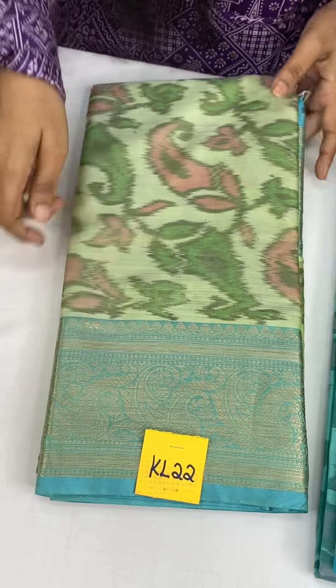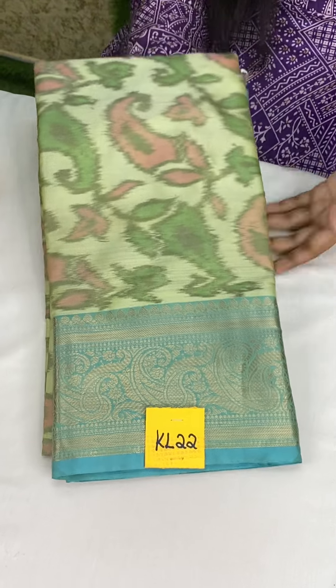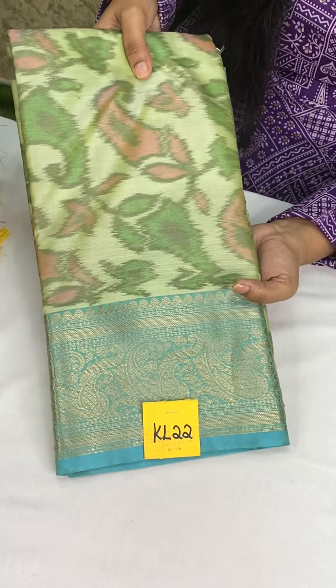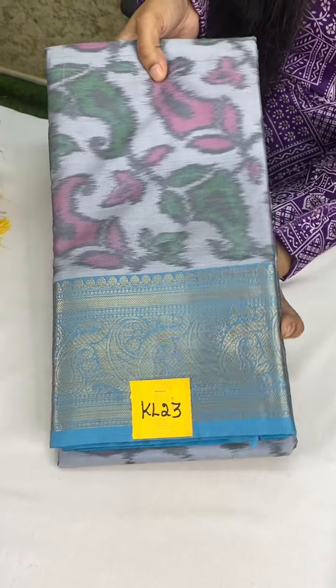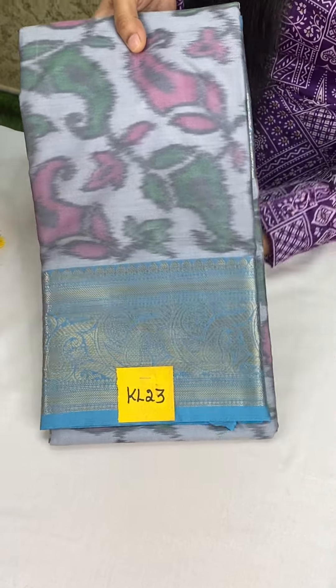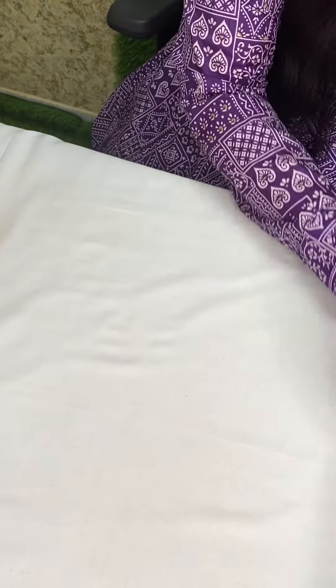In this design, the next border color — you will have a pallu and blouse. Next, you will see pastel pista green with ice blue color. This is KL22 at just 1050 plus shipping. And next — grey with ice blue color. This is KL23 at just 1050 plus shipping.